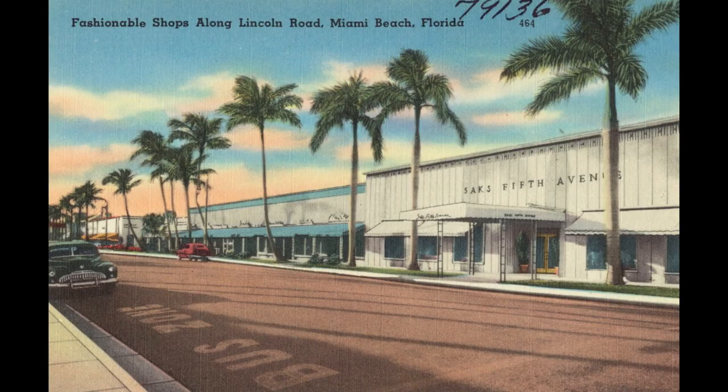Lincoln Road, pictured here, encapsulates in a microcosm the ups and downs of Miami Beach as a whole. Carl Fisher created Lincoln Road in the 1920s, intending it to be the Fifth Avenue of the South. Bonwit Teller, Saks Fifth Avenue, automobile dealerships, and movie theaters made Lincoln Road the focus of commercial activity on Miami Beach through the 1940s. As the large hotels were built on Upper Collins Avenue in the 1950s, shopping moved away from Lincoln Road.